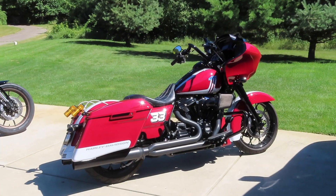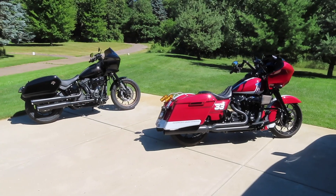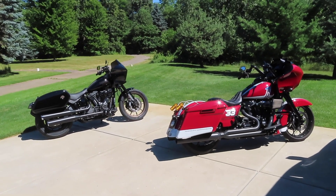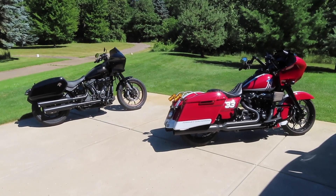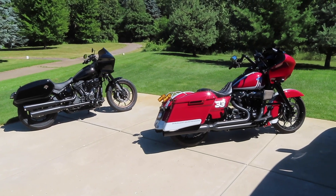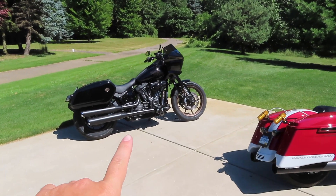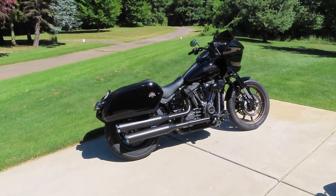Well, there you have it. The Road Glide obviously has a lot more torque than the ST, so as you can see in the video, it jumped out on me and I had a hard time reeling it back in. Mind you, I weigh about 40 pounds less than my dad, so power-to-weight definitely plays a big factor. But as you can see on the second and third races, the ST pulled through with the win in the second gear roll and the third gear roll.